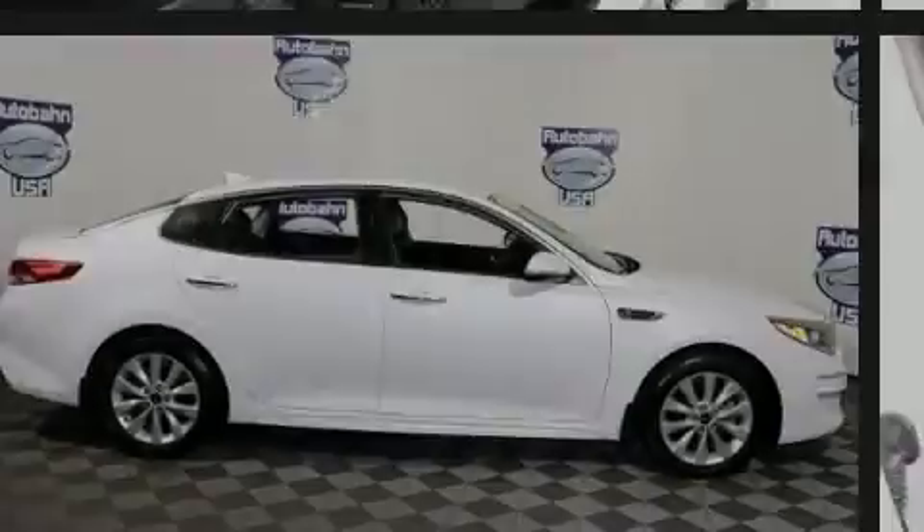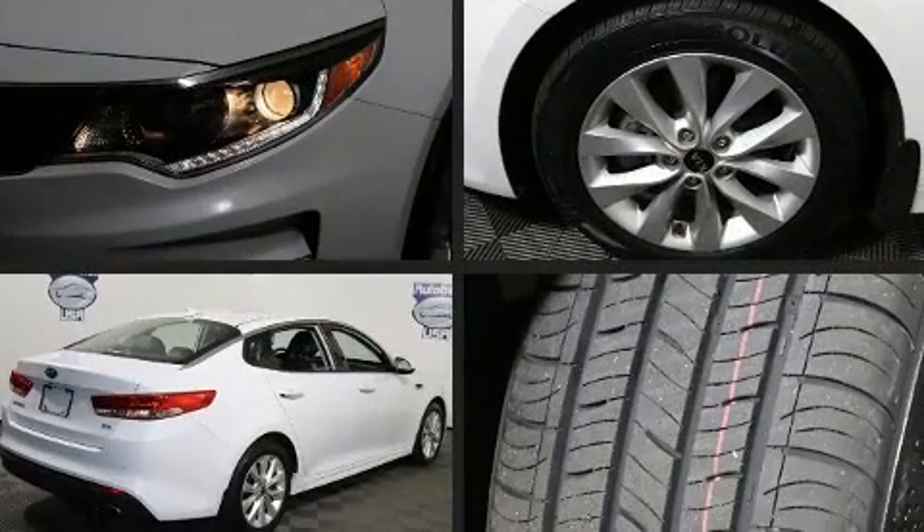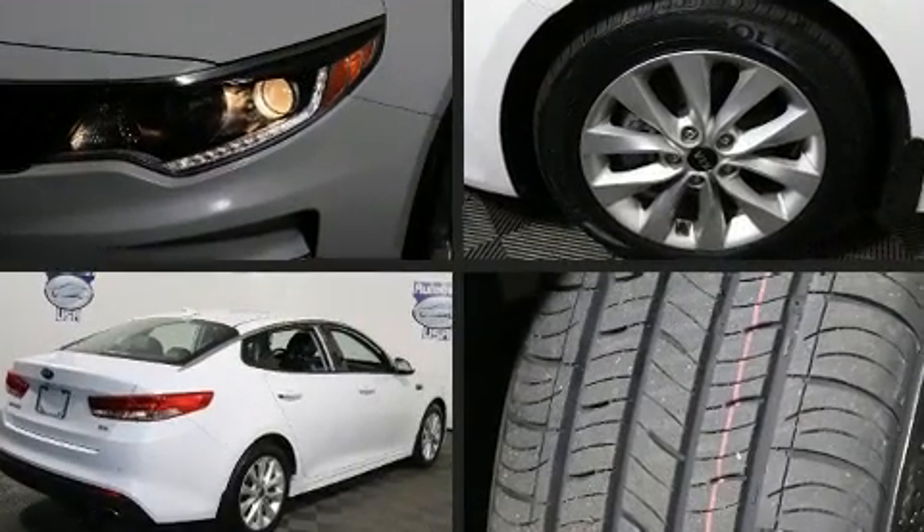Introducing the 2018 Kia Optima. With fewer than 15,000 miles on the odometer, this four-door sedan prioritizes comfort, safety, and convenience.